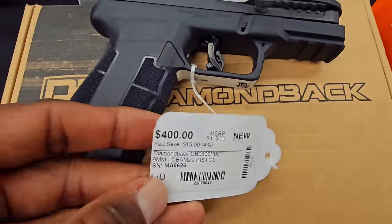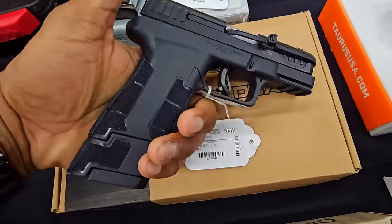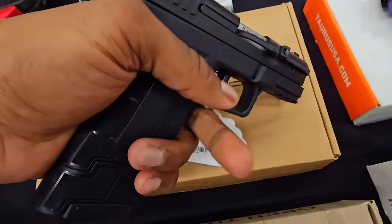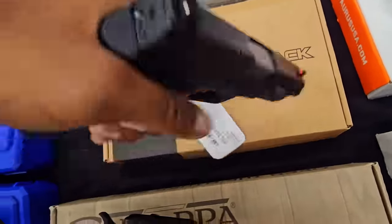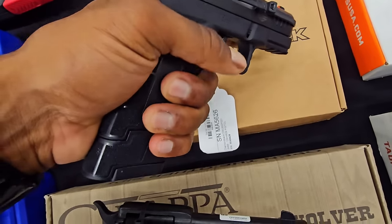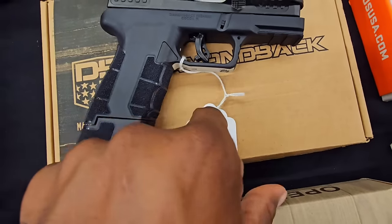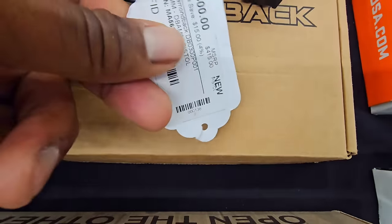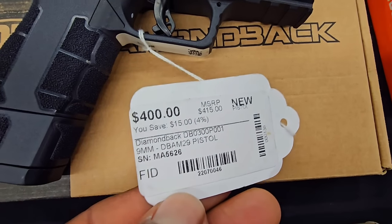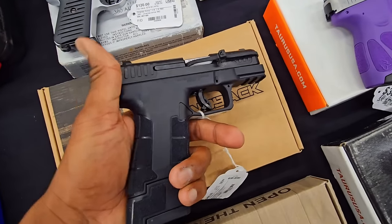I did not know Diamondback makes pistols. This is actually a really comfortable pistol — I think it's 17 plus one. I have big hands — this one fits like a glove. Still compact, but it gives you that extra, and they do come with a flush mag too. I think the flush mag holds like 12 or 13 rounds. That's crazy. Diamondback pistol — I might have to review that one.